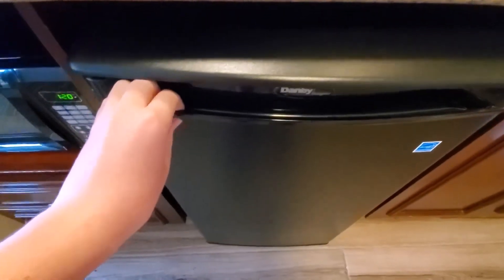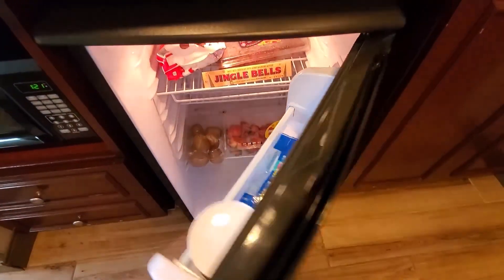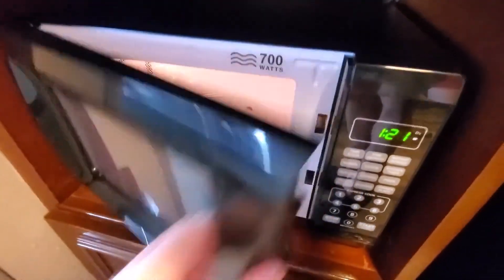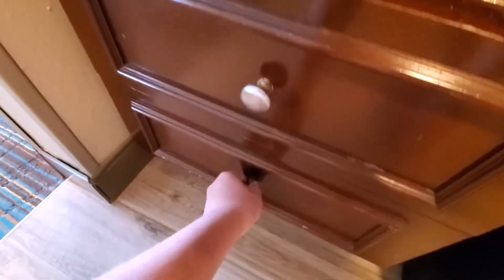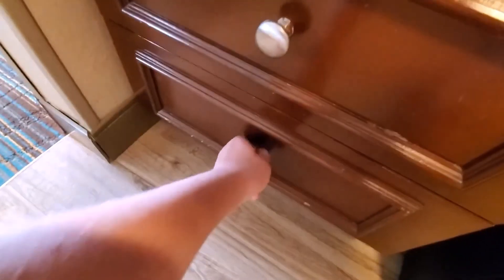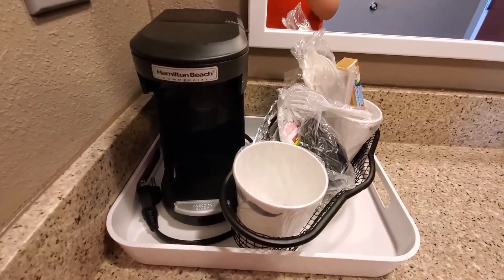Down here is your refrigerator. Over here is your microwave, and over here is your coffee maker — it's a Hamilton Beach.